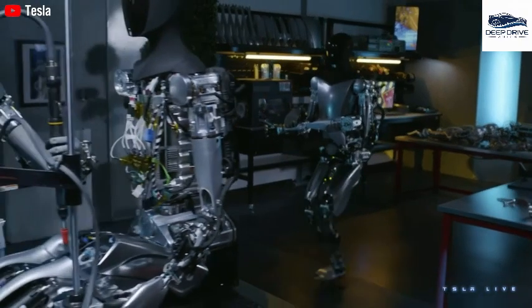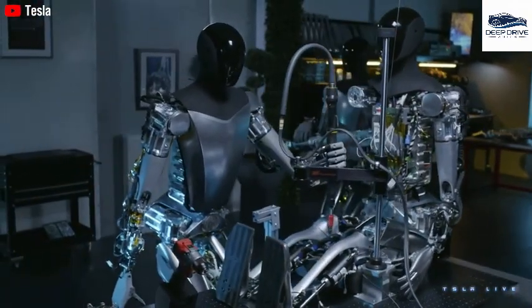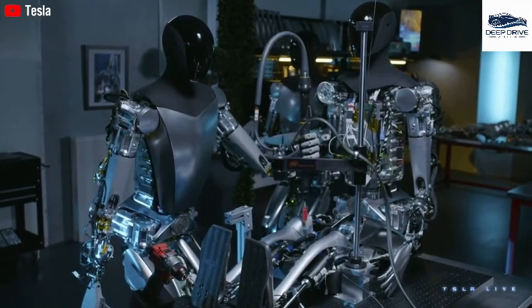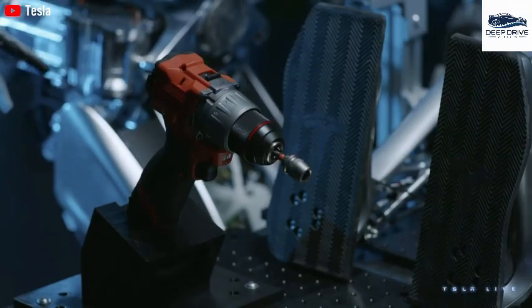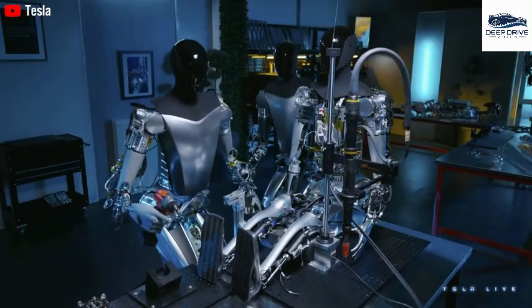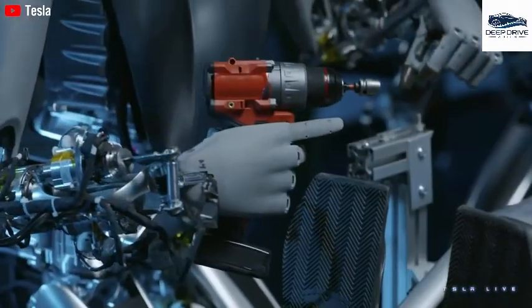This achievement highlights the effectiveness of automation in enhancing production capabilities. Additionally, the Optimus robot is currently undergoing trials in California hospitals, where it has demonstrated a 23% enhancement in patient support services, indicating promising applications for robotics within healthcare settings. Lastly, the ambitious objective of marketing the Optimus robot for under $10,000 raises critical questions surrounding production costs and market feasibility.